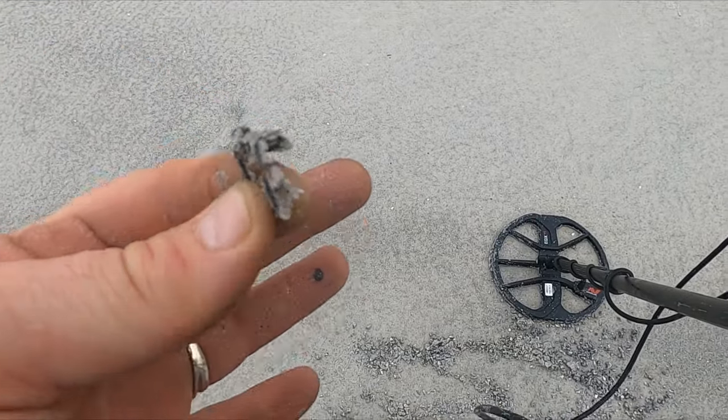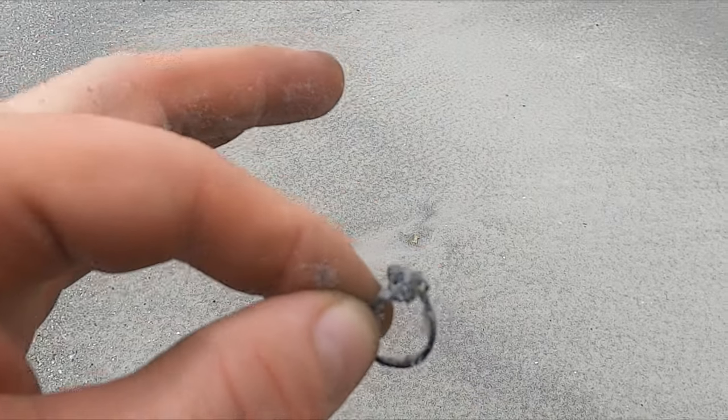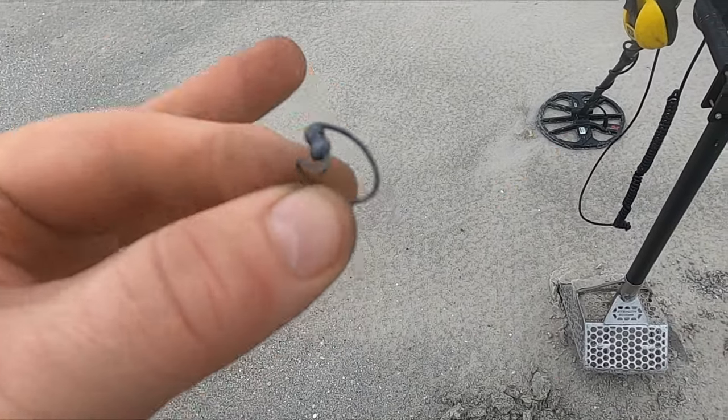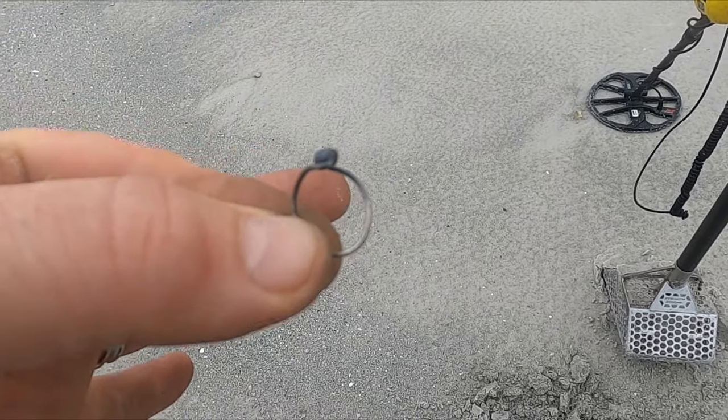Well that was ringing like a penny. I'm pretty sure that's going to be a silver ring — let me clean that sucker up. Yep, I did find the mark on it. Wow, that's a dainty little ring but it is silver. So there you go guys — if you're skipping pennies, you just skipped that.